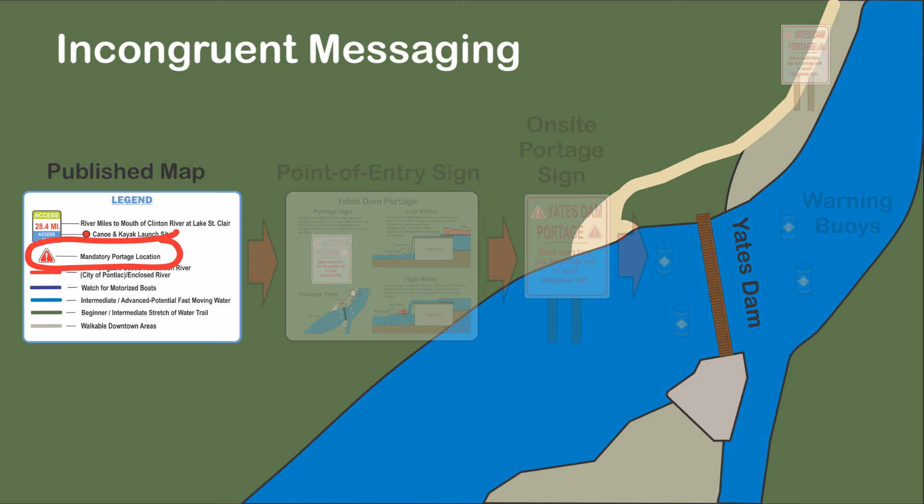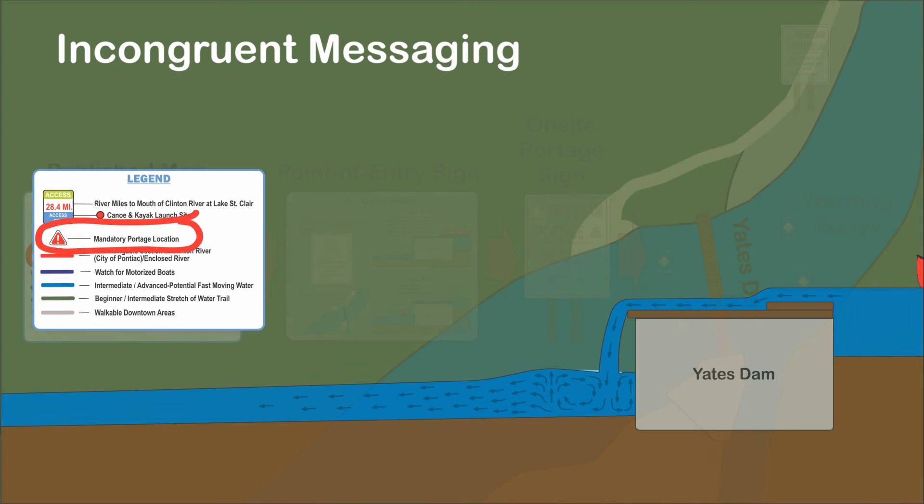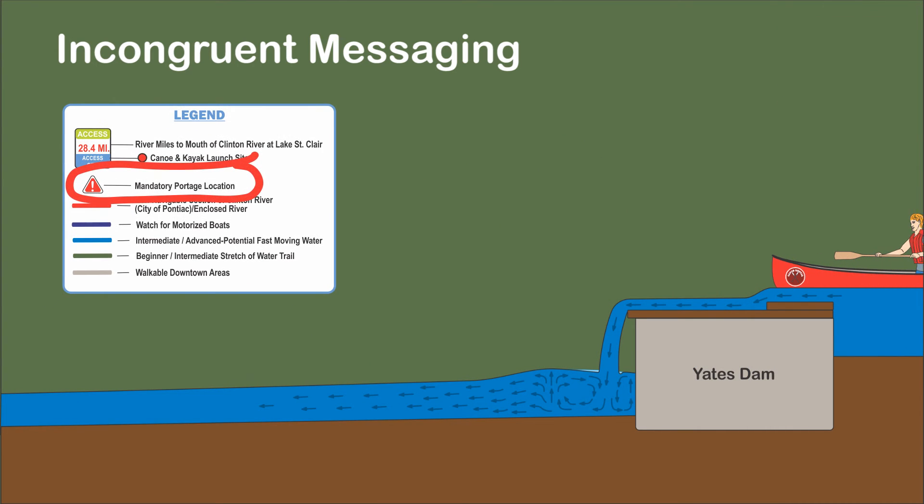Other than the map, the on-site elements are missing. Suggesting incongruity in the messaging, the mandatory portage on the map is not really mandatory. As previously noted, a simple internet search indicates boaters routinely running the dam. It is not difficult; however, a miscalculation can be fatal.